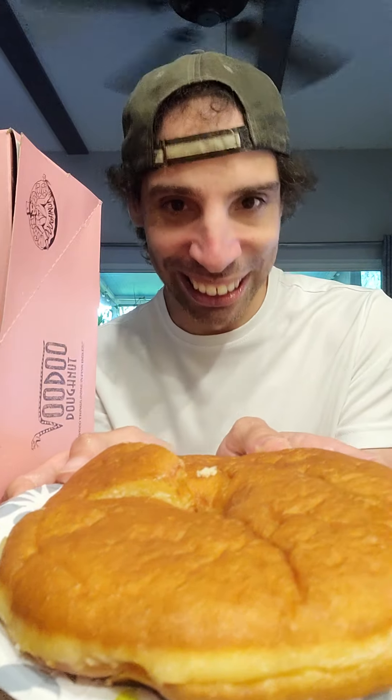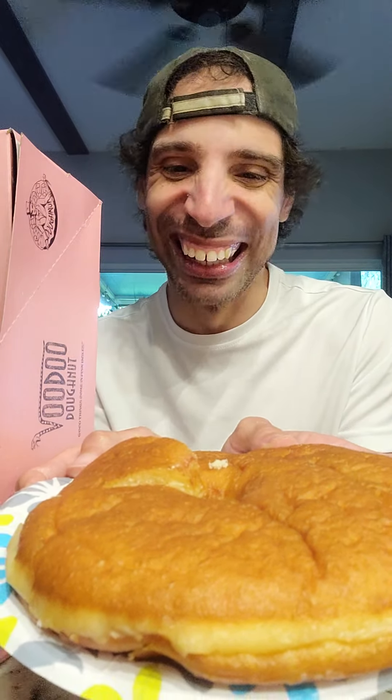The first donut we got is called the Texas Stonut. I want you to look at the size of this thing. Oh my god. Ladies and gentlemen, I took one look at this and I'm like, I have to review this. This is like the size of a personal pizza — or like the size of the breakfast pizza from the last video. So this is going to be interesting.